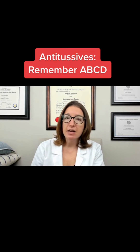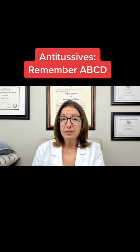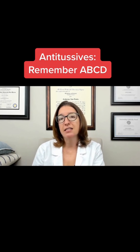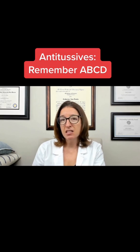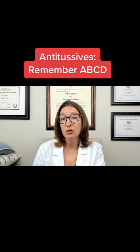Finally, we have dextromethorphan, which you might know as Delsym — that's the brand name. It works by suppressing the cough reflex in the medulla. Side effects are usually pretty minor, and may include dizziness and possible sedation at high doses.